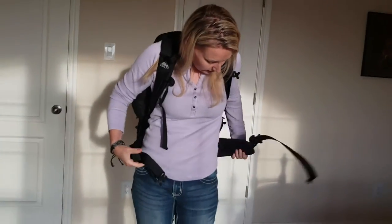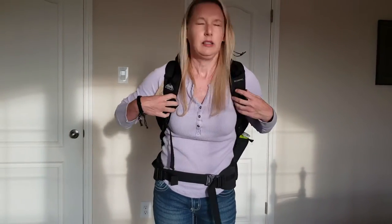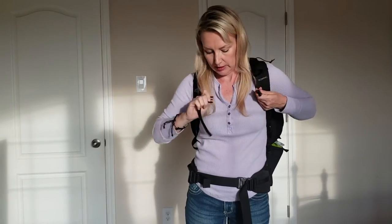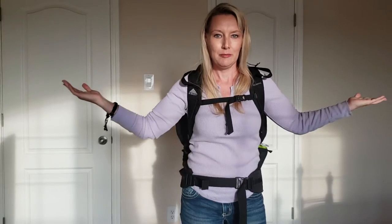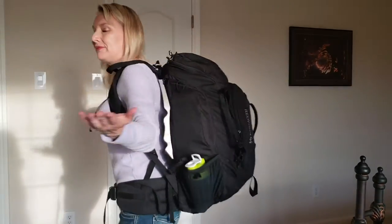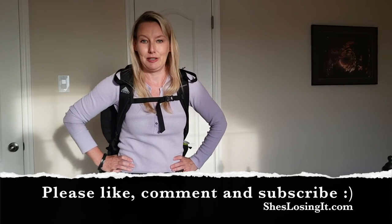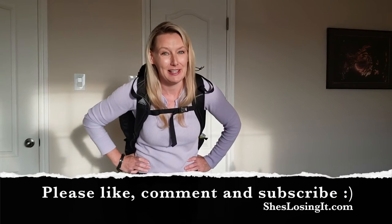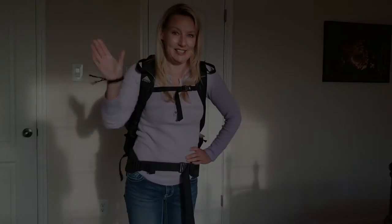And it goes like this — it connects here, and you can also connect it up top here. Voila, backpack! I hope that helped. Please like, comment, and subscribe. I'll talk to you soon — see you next video.